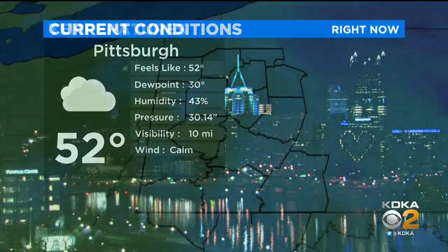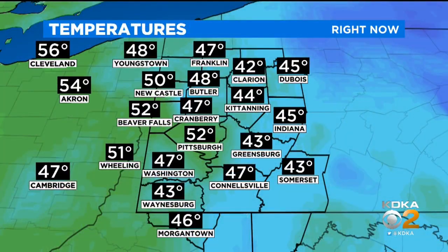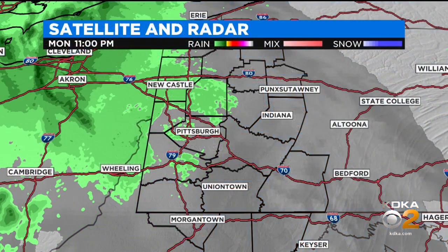In the meantime, we're mild with cloudy skies, 52 degrees here in town. Up towards Cranberry you're down to 47, but Beaver Falls and Newcastle are still hanging on to the 50s. Then you trail off into the 40s — Butler at 48 degrees, 44 in Kittanning, and 45 in Indiana. Looking to Greensburg, 43 degrees there. Connellsville at 47 and 43 in Waynesburg.